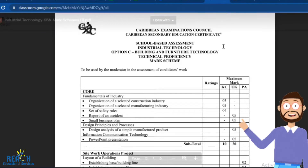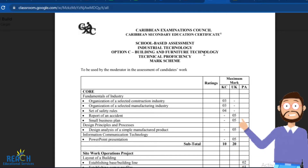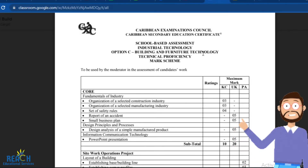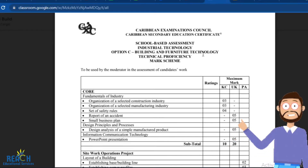Good day everyone, Mr. Cargill here with our next video. In this video we're going to be looking at how we go about completing the Building and Furniture Technology SBA for the CXC exam.